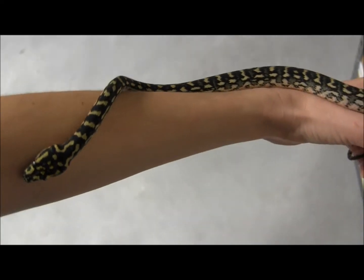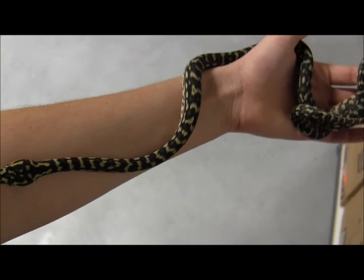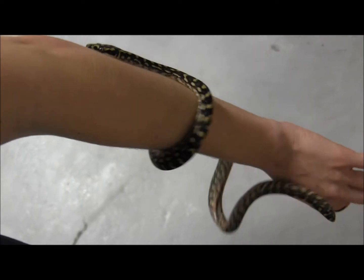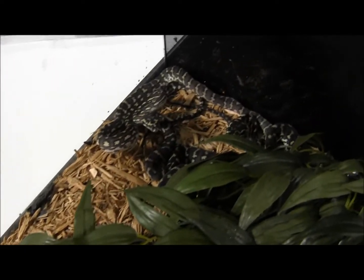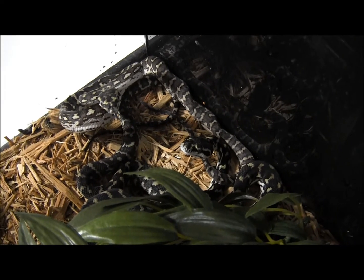If you're interested in ordering these really gorgeous little small jungle cross diamond carpet pythons, you can visit our website at www.lllreptile.com where we have these and all of our available animals listed. Make sure you visit the website and check them out.